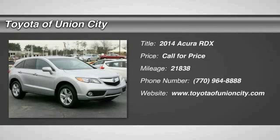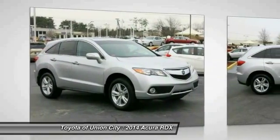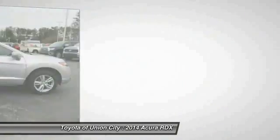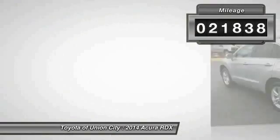The 2014 RDX, viewed as Acura's answer to BMW's sporty X3, the RDX offers a stylish interior, plenty of sport, and a nice amount of utility. This vehicle has less than 25,000 miles.